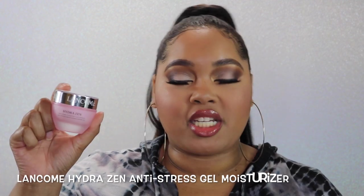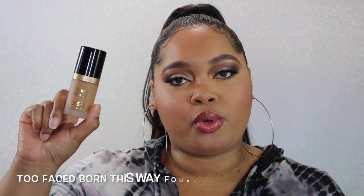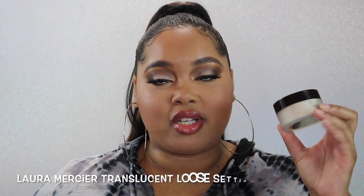When testing these concealers it was important to keep constants so all comparisons are as fair as possible. I kept my complexion products stable: the Laneige Eye Sleeping Mask applied 15 minutes before makeup, the Laneige Comb Hydrogen Moisturizer left for 15 minutes, the Tatcha Silk Canvas primer, the Too Faced Born This Way foundation in Honey, Laura Mercier Translucent Setting Powder, and MAC Mineralized Skin Finish as my all-over face powder.